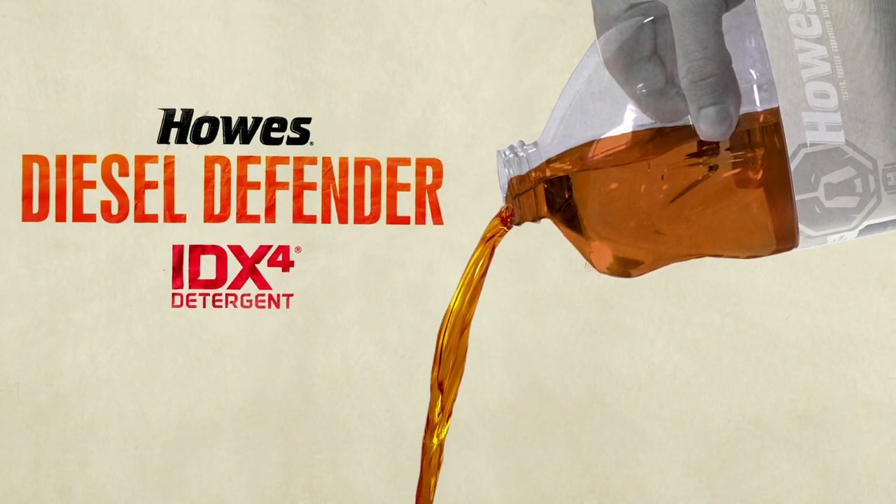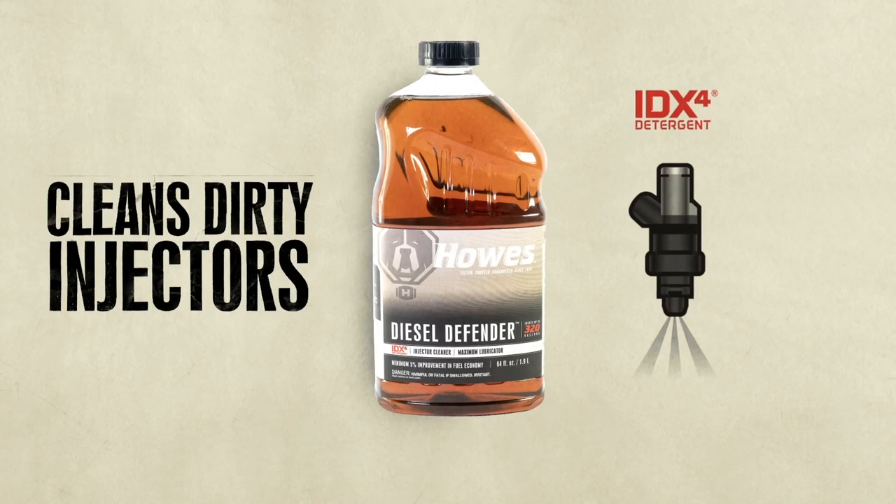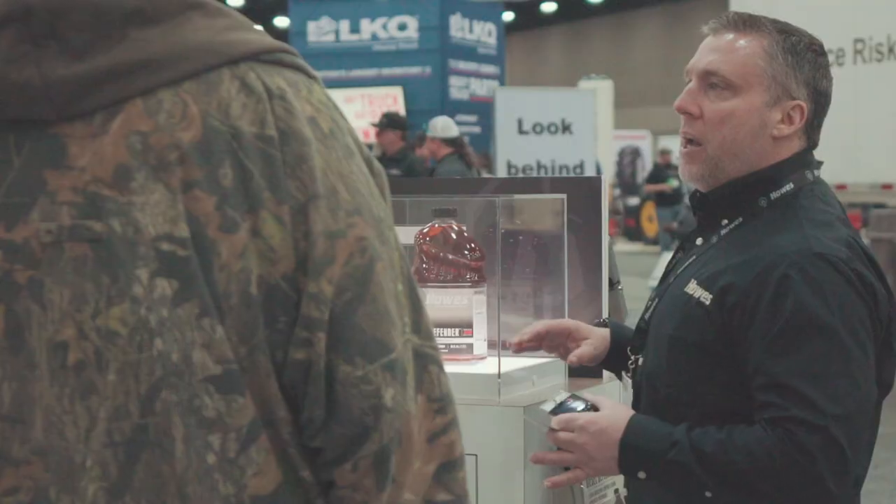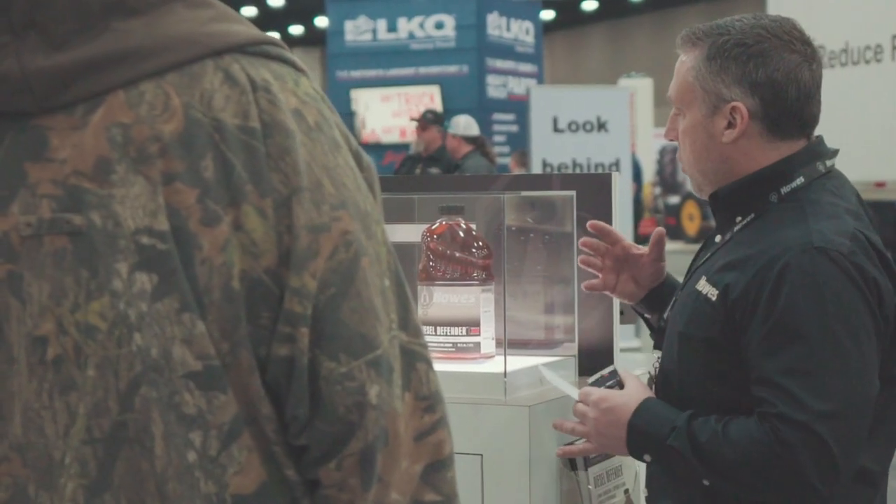This product will aggressively treat both the traditional coking deposits as well as the new internal diesel injector deposits. This product also has two and a half times the amount of lubricity compared to one of our other staple products, Meaner Power Cleaner.